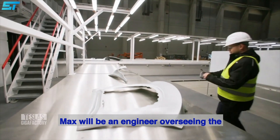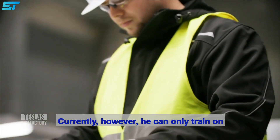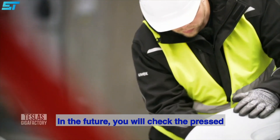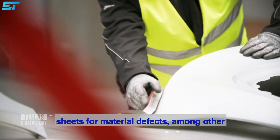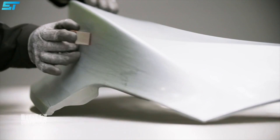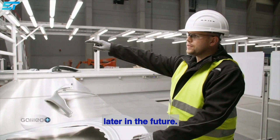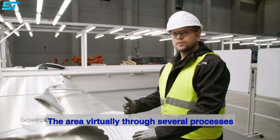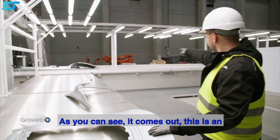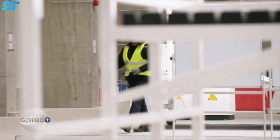Max wird als Ingenieur die Qualitätsstandards des Autoherstellers überwachen. Zurzeit kann er aber nur an Karosserie-Teilen aus anderen Fabriken trainieren. In Zukunft überprüfen sie die gepressten Bleche unter anderem mit diesem Werkzeug auf Materialfehler. Die Teile gehen quasi durch mehrere Prozesse durch, und am Ende kommt dieses Teil raus – das ist ein Fließband, und hier an diesen Tischen können sie dann kontrolliert und überprüft werden.